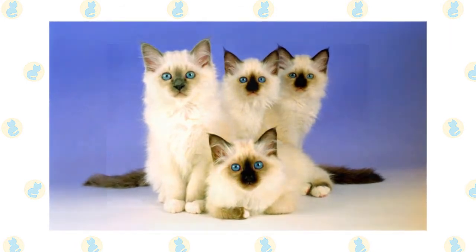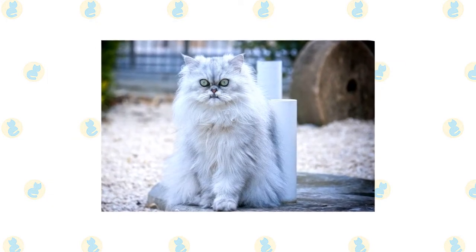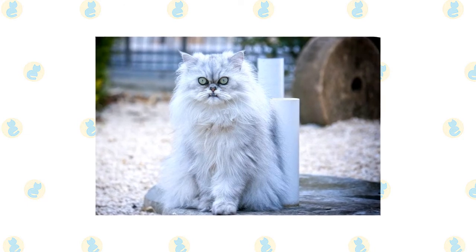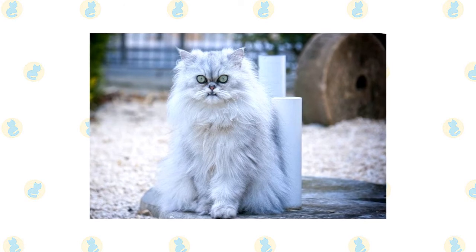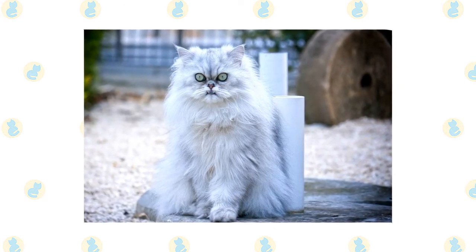The legs and tail have stripes and rings. The Persian has a distinctive appearance: a large, round head, large round eyes, a short nose, full cheeks, and small ears with rounded tips. The head is supported by a short, thick neck and a deceptively sturdy, muscular body, a type known as cobby.